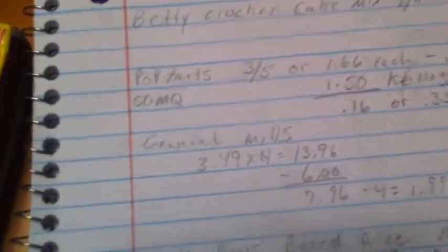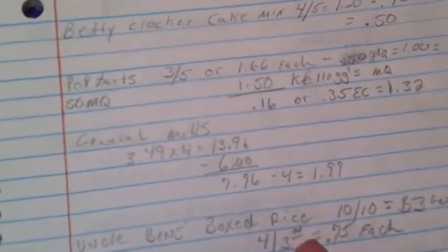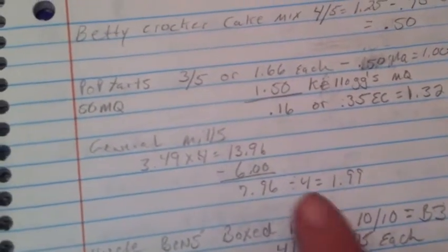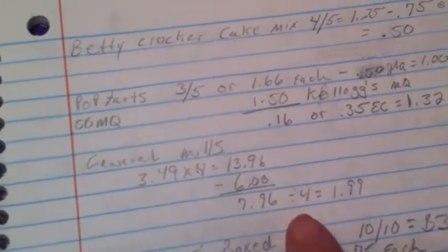The General Mills cereal — we know all about this one. You can do the deal up to five times, which is twenty boxes. Each box ends up being $1.99 with the e-coupon for $6 off on the Kroger.com website.